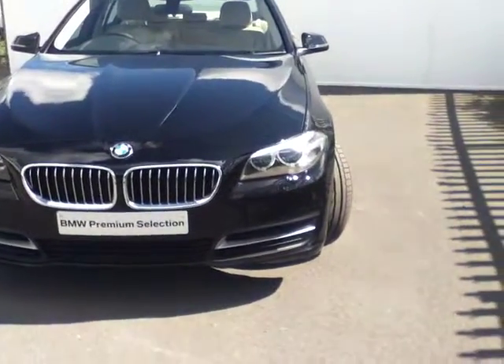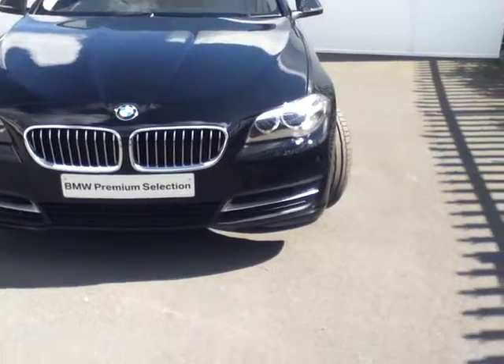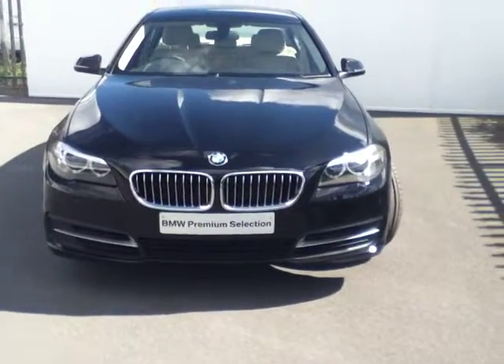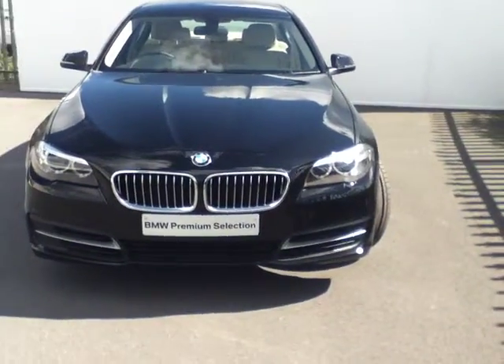Starting at the front, you can see the Xenon headlights, also coming with corona ring daytime running lights. As we move down, you can see the SE front bumper that has parking sensors built in and also the silver detail trim in both corners. Moving on, you have your chrome kidney grille in the centre along with the famous BMW roundel badge at the front of the bonnet.